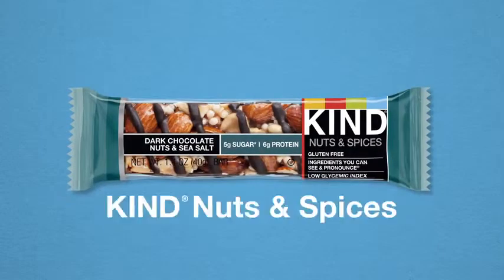Sometimes you want your everything nice with a bit of spice. Boom! Kind Nuts & Spices are sweet, spiced, and lovely.